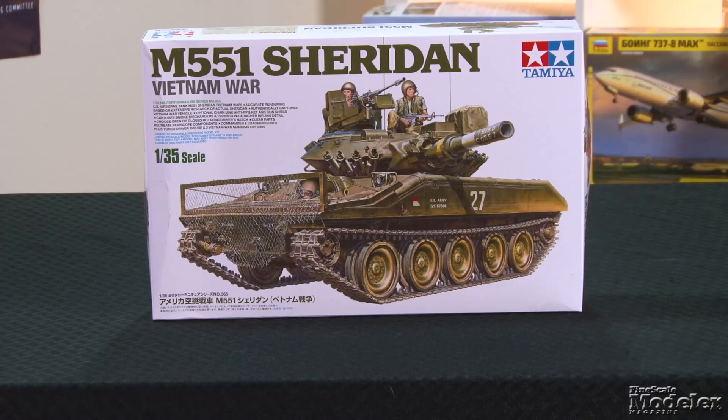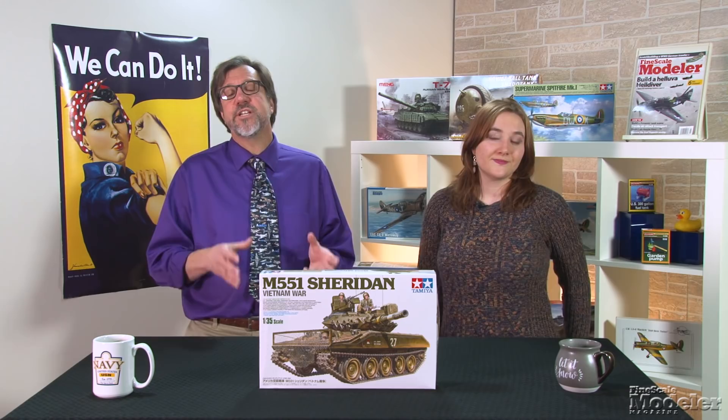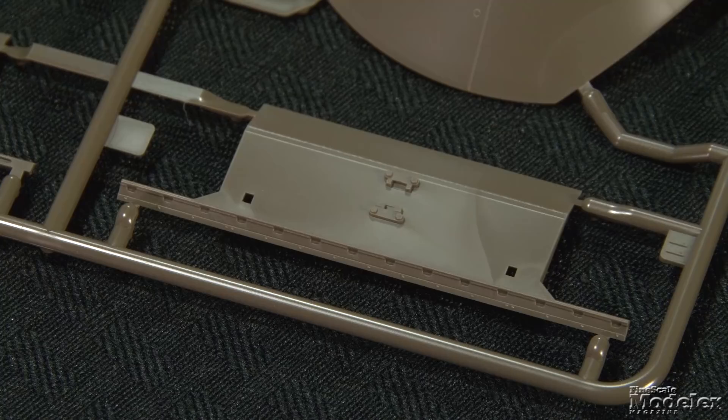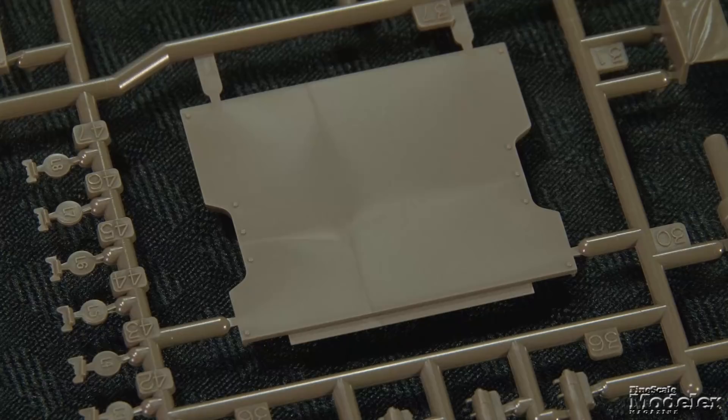Next, here's Tamiya's 1/35th scale M551 Sheridan. This is an all-new kit for Tamiya, which has had a kit of the U.S. Airborne Tank in its catalog since the early 1970s. This kit represents the vehicle as it was used in Vietnam. Typical of Tamiya, the dark green parts are beautifully molded with fine rivets, panel lines, fuel fillers, and engine grills. The lower hull's belly, front, rear, and side panels show similar molded detail. The kit includes additional armor for the forward belly, a common field modification for Vietnam service.